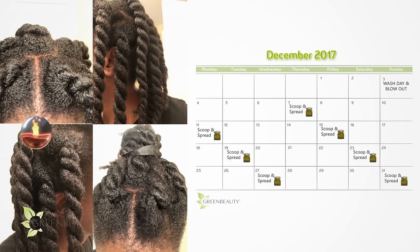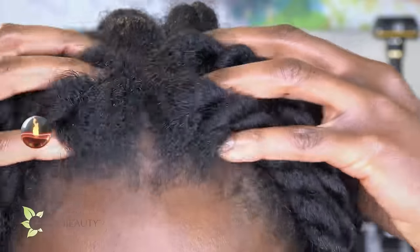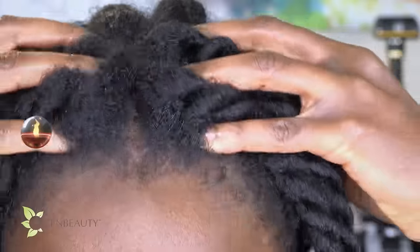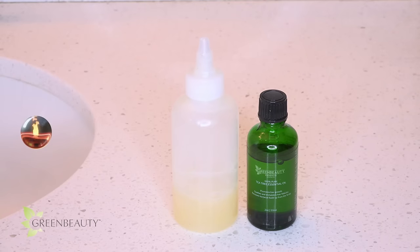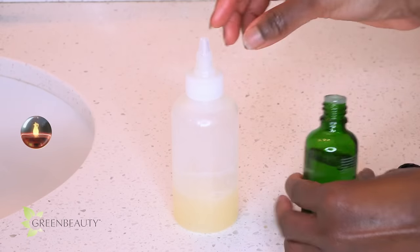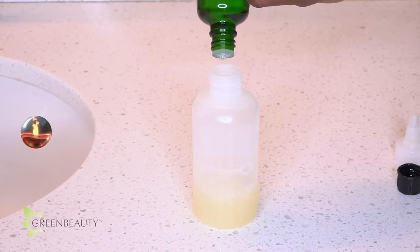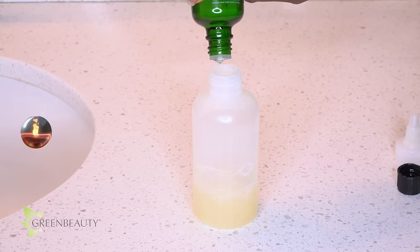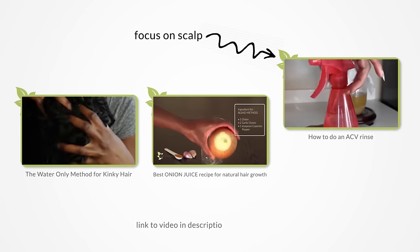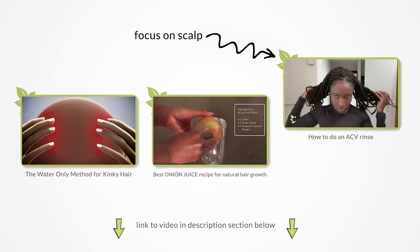Also, pay a lot of attention to your scalp by doing quick 30-second scalp massages every time you interact with your hair. Especially for pita hair types, mixing a cooling essential oil like tea tree, peppermint, or eucalyptus in your shampoo will, in a way, put out the fire and keep the bacteria at bay. Methods worth trying for pitas are the water-only method, onion juice recipe, and ACV rinse.